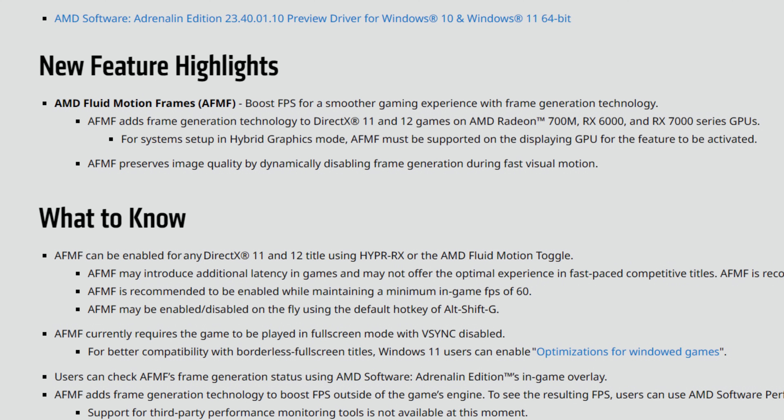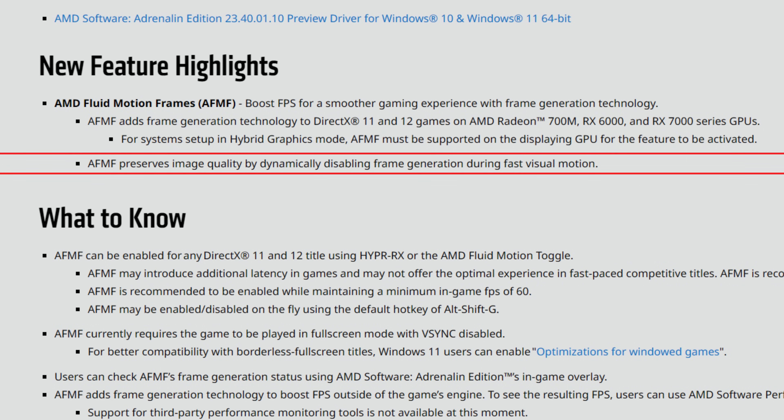The Ryzen 5 8600G and Ryzen 7 8700G also bring Ryzen AI with an NPU. AFMF preserves image quality by dynamically disabling frame generation during fast visual motion. If you're moving your mouse quickly, the frame generation will disable itself for about half a second. This is because fluid motion frames don't have access to the game engine's motion vectors, so during fast movement the image quality would suffer — that's why it disables temporarily.